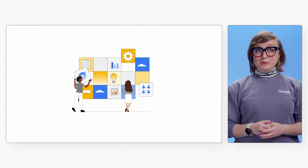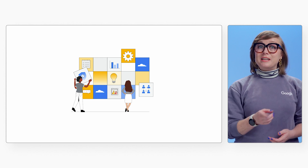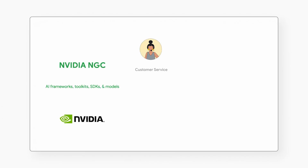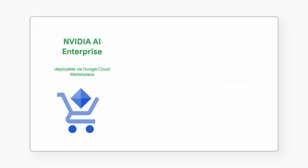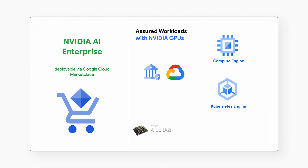Now, thanks to NVIDIA GPUs and Assured Workloads, you can use Google Cloud and NVIDIA's AI technologies to help solve your business problems while remaining compliant and secure. With a public catalog of enterprise-ready AI software and solutions, you'll have access to frameworks, SDKs, and ready-to-go models to help you build the custom AI solutions you need. With one-click deployment through Google Cloud Marketplace, NVIDIA AI Enterprise makes it simple to deploy AI solutions while remaining secure and compliant, giving you access to the NVIDIA AI Enterprise software suite as well as dedicated support anytime you need it.